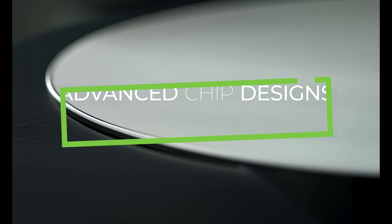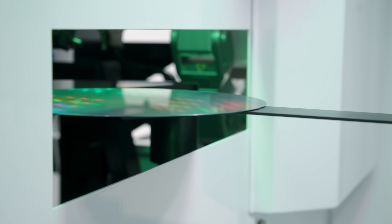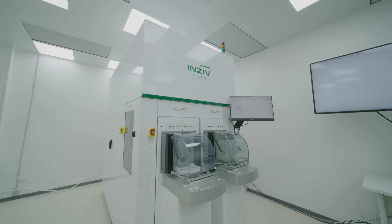Compatible with even the most advanced wafer and chip designs and offering breakthrough speed, accuracy, and reliability, the REL Glide is the ultimate solution for microLED inspection, improving yields, cutting costs, and helping you drive the future of display technology.